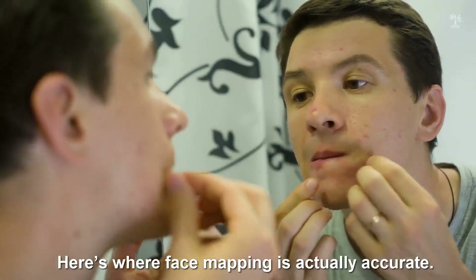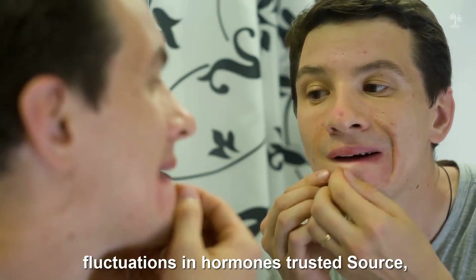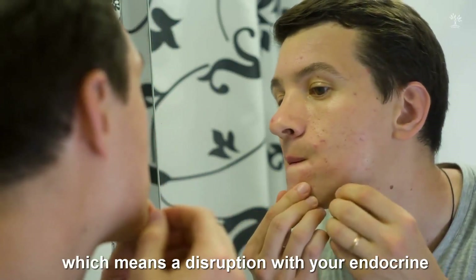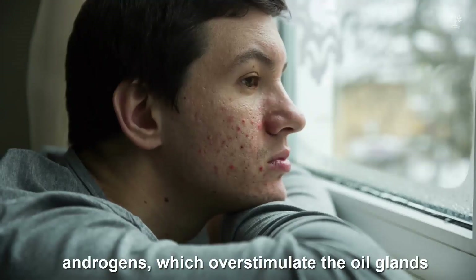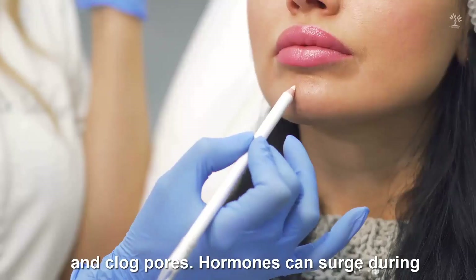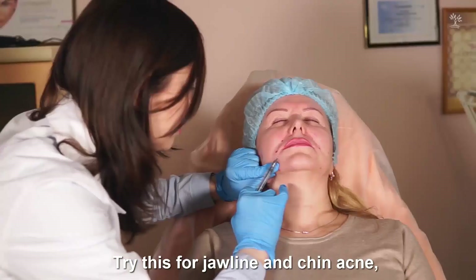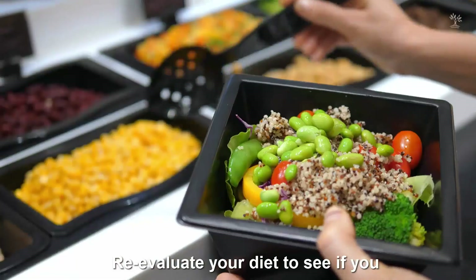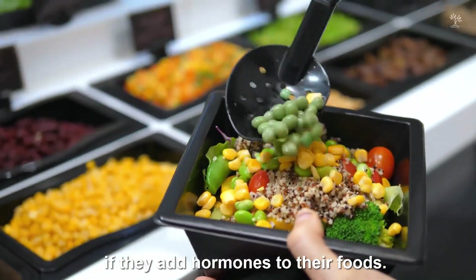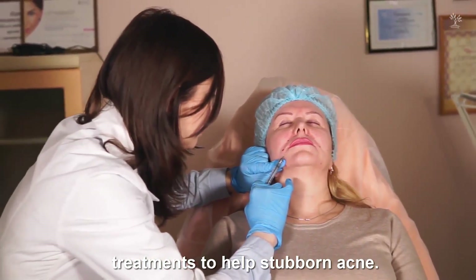3. Acne on your jawline. Here's where face mapping is actually accurate. Jawline acne is often caused by fluctuations in hormones, which means a disruption with your endocrine system. It's typically a result of excess androgens, which overstimulate the oil glands and clog pores. Hormones can surge during a menstrual cycle, or may be due to a switch or start with birth control medications. Try this for jawline and chin acne: re-evaluate your diet to see if you need to eat less processed foods or dairy, research food brands and check if they add hormones to their foods, and visit a dermatologist for topical treatments to help stubborn acne.